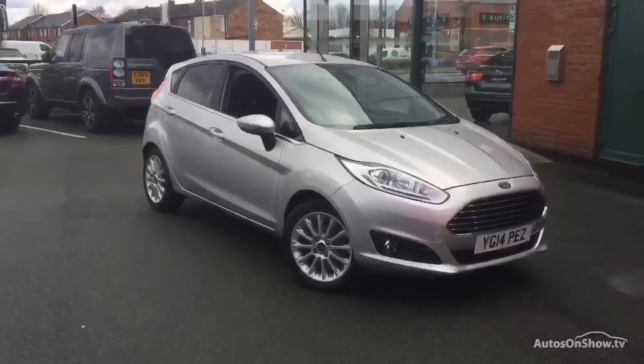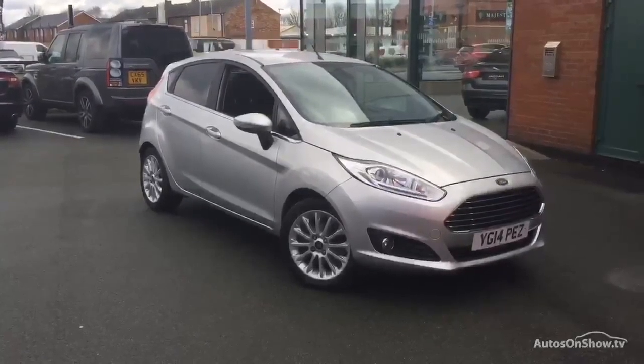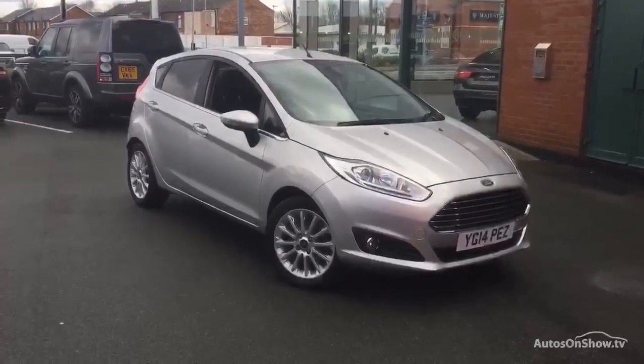Hello, welcome to Rybrook Jaguar in Warrington. Jason Courtney speaking. Here we have for you today a Ford Fiesta — this is a 1 litre petrol Titanium X, 5-door manual, and as you can see the registration is YG14 PEZ.